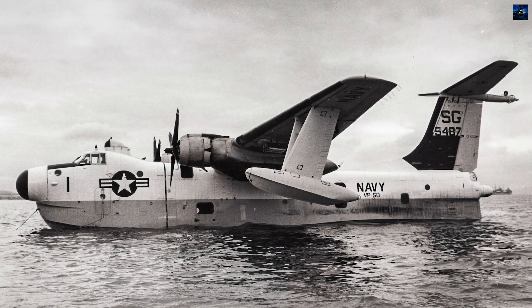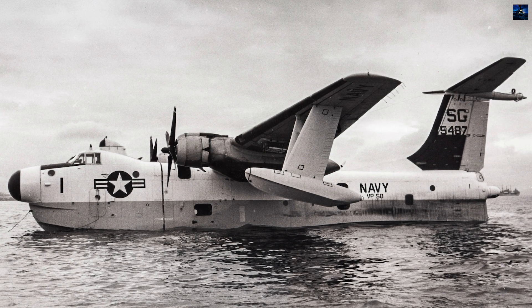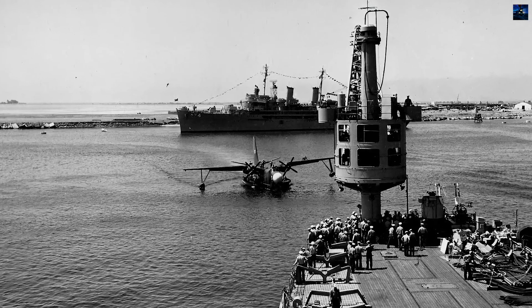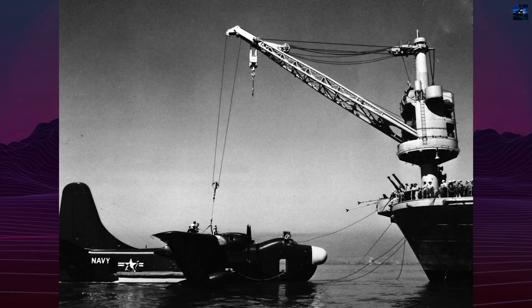The Marlin entered service at Sangley Point, Philippines, in 1954, supported by seaplane tenders including USS Curtis AV-7. France became the sole foreign operator, receiving 10 P-5M2 aircraft between 1957 and 1959 to replace Short Sunderland MR-5s.